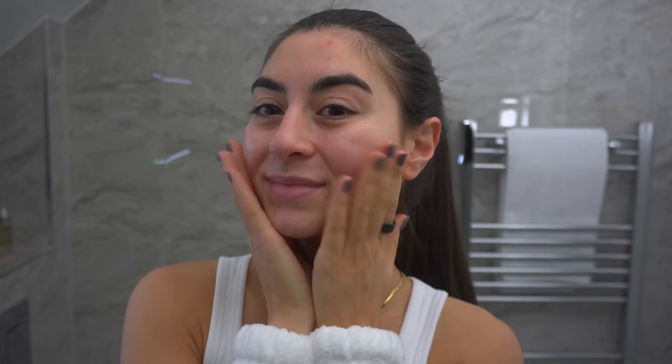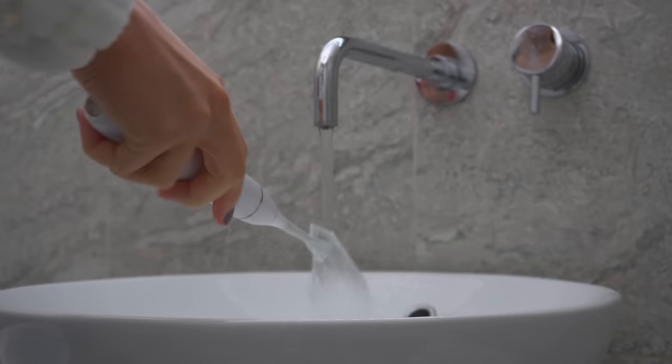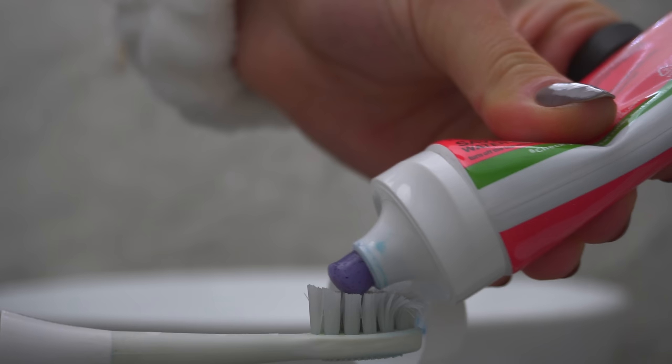It's then time to do my morning self-care. I start by brushing my teeth, using my electric toothbrush and my Max White toothpaste.